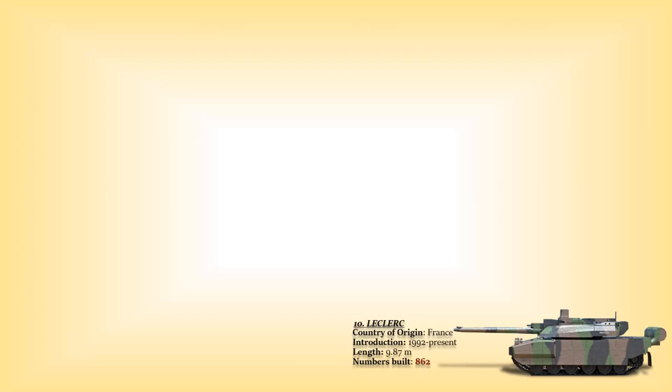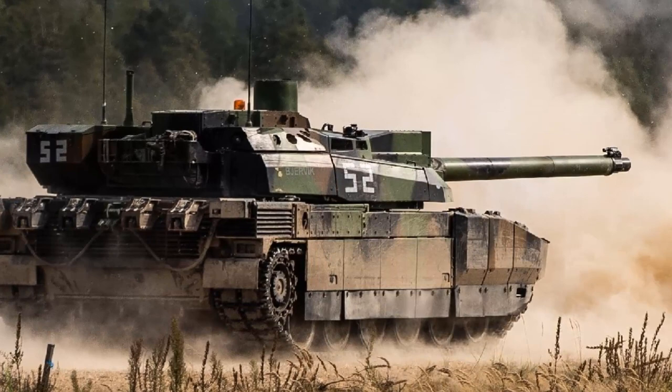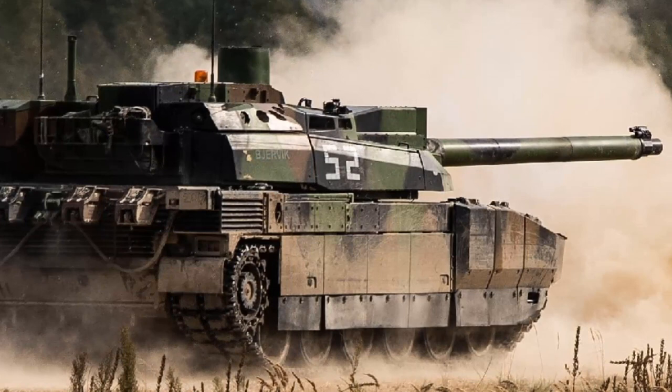Number 10: the Leclerc. This is a third-generation French main battle tank in service with the French Army, Jordanian Army, and the United Arab Emirates Army. It has been in production since 1991 and entered service with the French Army in 1992. France has a total of 406, while the United Arab Emirates possesses 388.